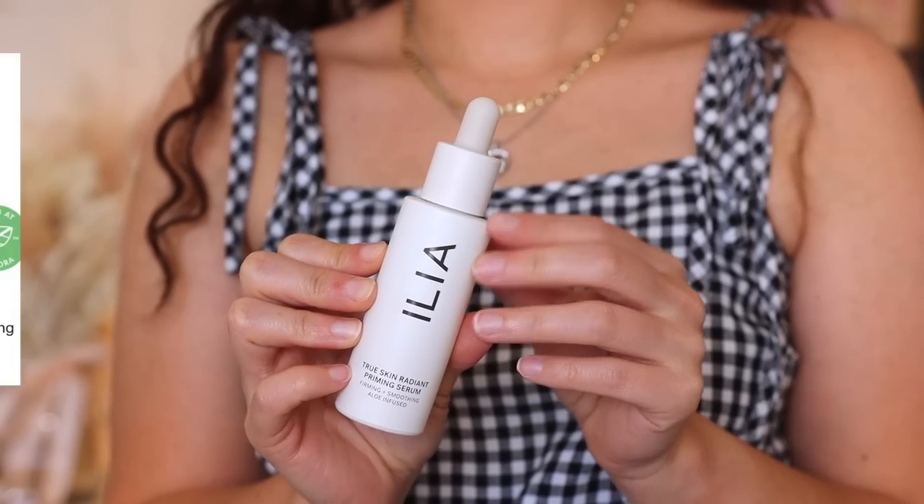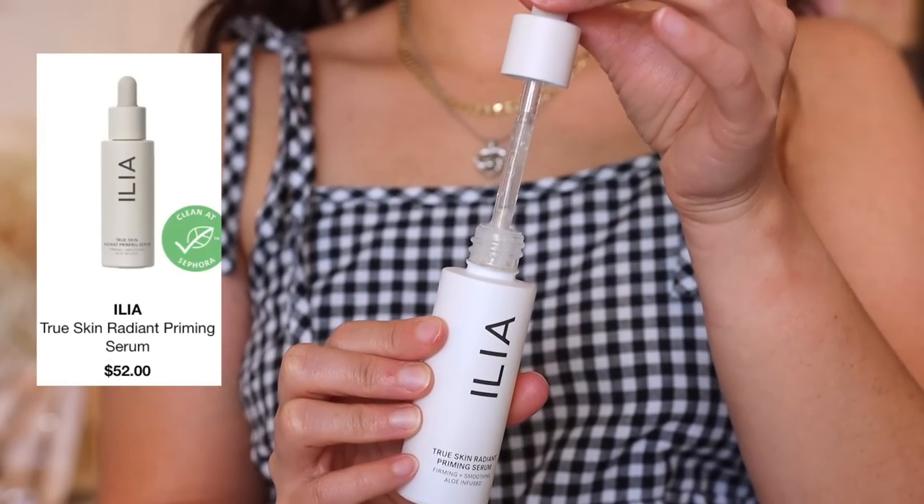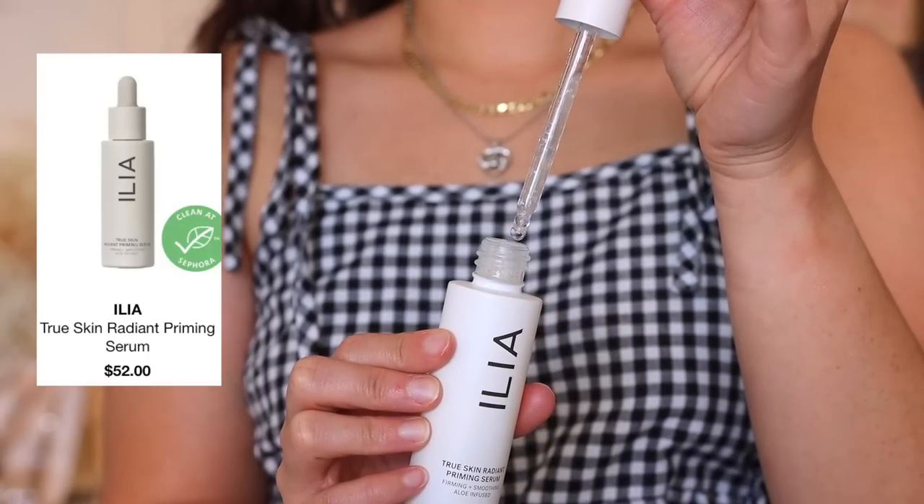So the first item that I'm going to try is called the True Skin Radiant Priming Serum. I have mine in the shade Light It Up. It says to shake well before use. Use after skincare and before makeup, apply it like a serum and let it set for one minute. The formula will transform to a smooth finish and then makeup is supposed to apply seamlessly. It's a clean, silicone and fragrance-free primer that bridges the gap between makeup and skincare.